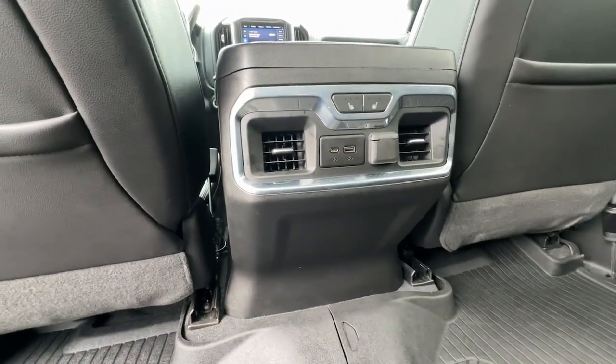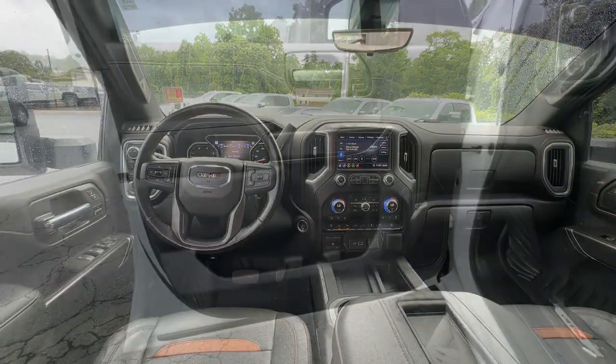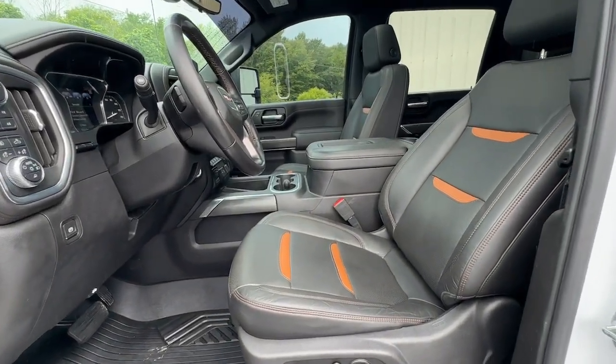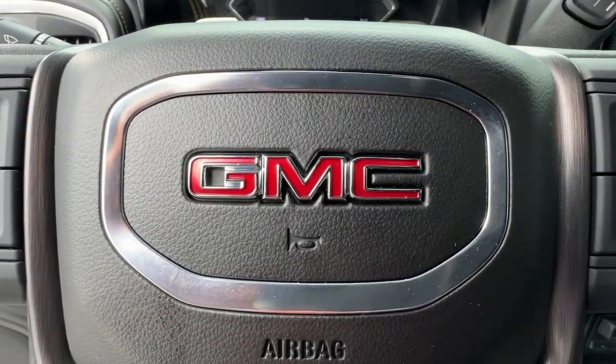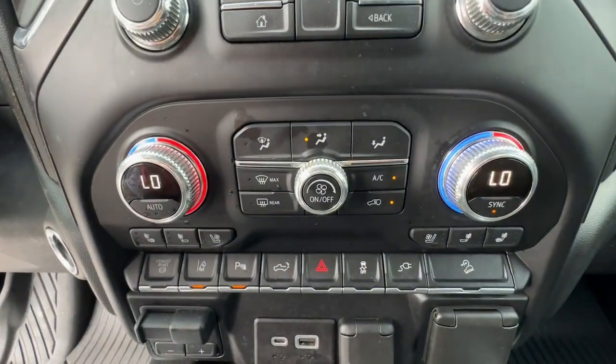Make your dreams come true in this can-do Sierra. Come in for a fun and easy test drive. Our team will make it the best part of your day. Start making progress.